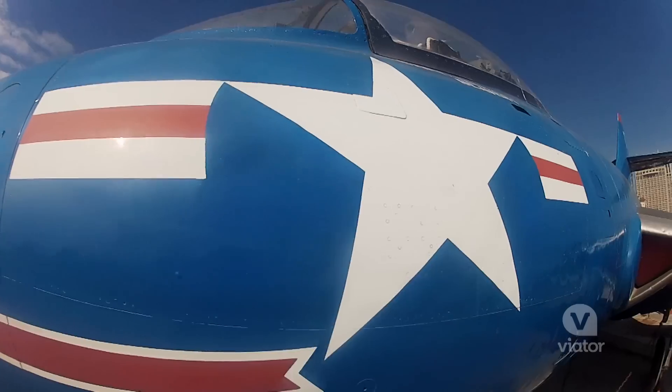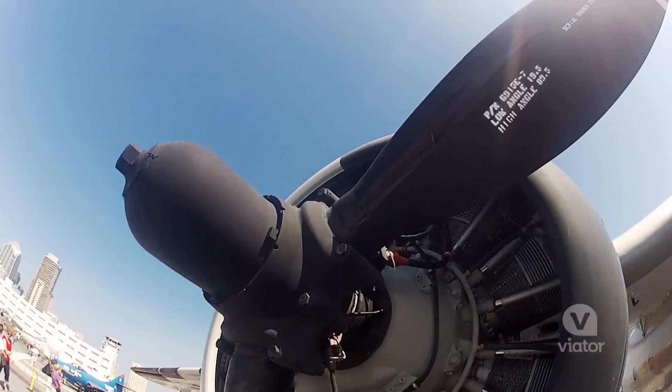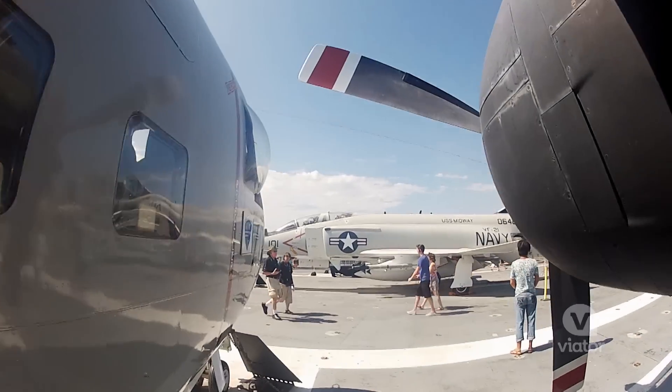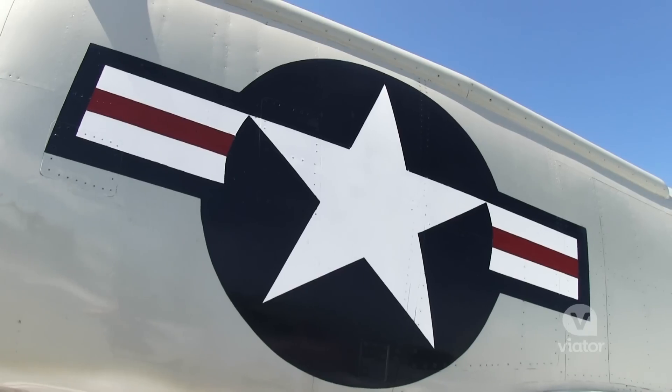Right now I'm up on the flight deck. This is where planes and helicopters would take off from the ship. Alright, ready for takeoff! This fighter jet was part of the first air combat victory of the Vietnam War. It's hard to believe that a fighter jet can take off from the top of a ship, but that's what the USS Midway was built for.